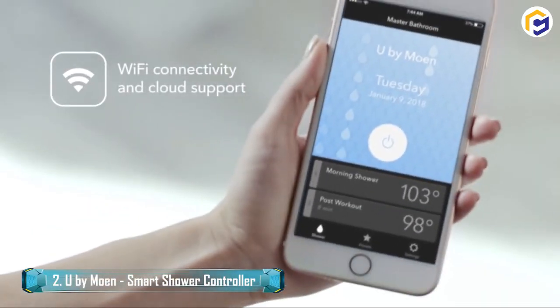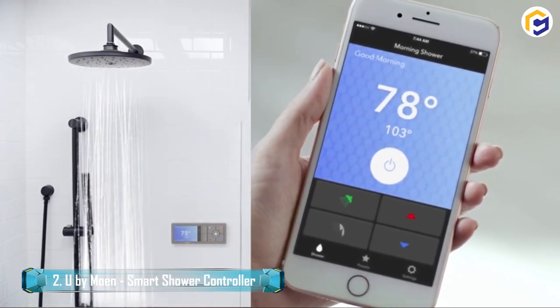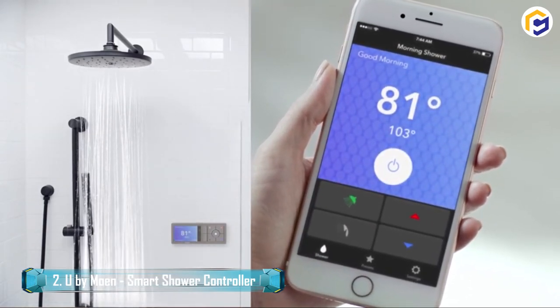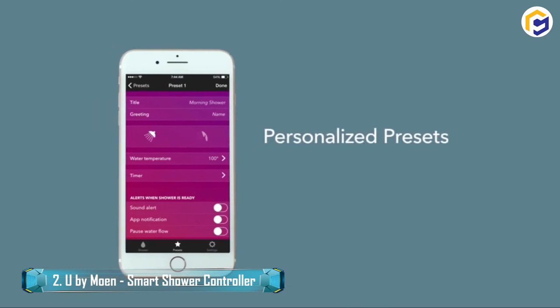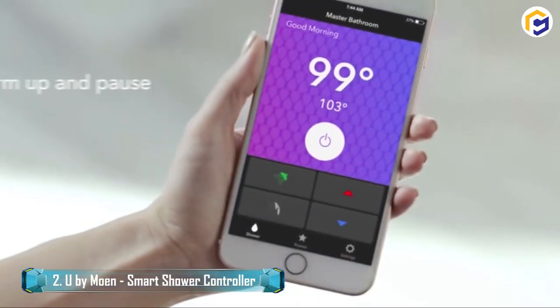Furthermore, the available application enables the user to create up to 12 customized presets, which includes outlets, name, greeting, warning, shower clock, and temperature. Likewise, it permits users to pause the shower when it reaches a dedicated temperature.